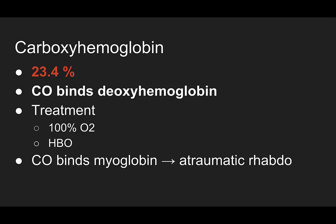Hyperbaric oxygen. Carbon monoxide also binds to myoglobin, causing an atraumatic rhabdomyolysis.